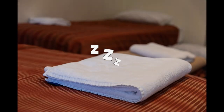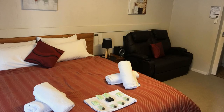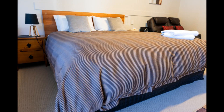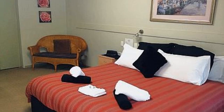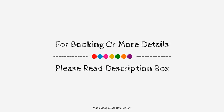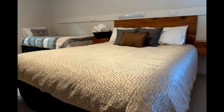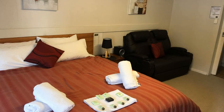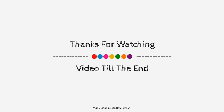If you are new to this channel or haven't subscribed yet, please subscribe to our channel right now and press the bell icon so that you don't miss any upcoming property video. Thank you for watching the entire video, dear friends. We will meet again in our new video with a new property. We will see you next time.